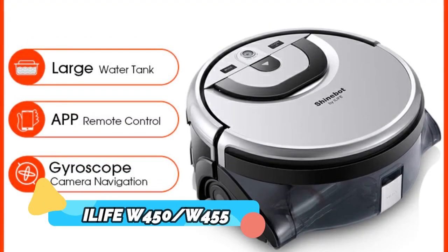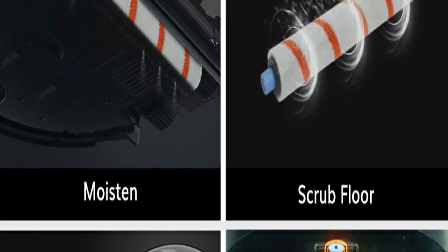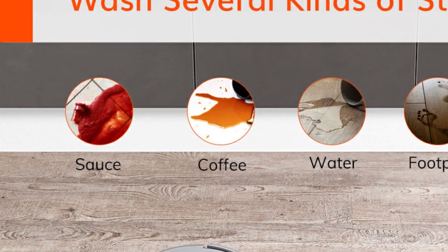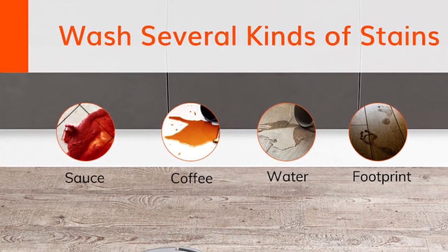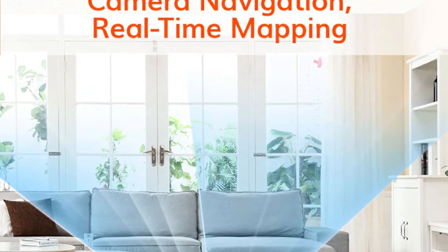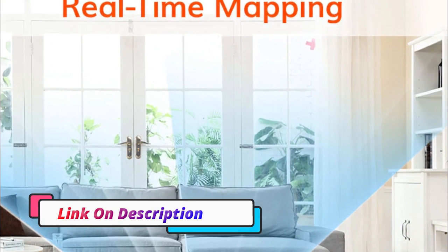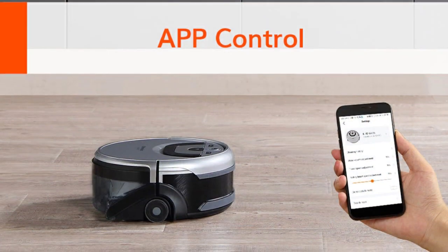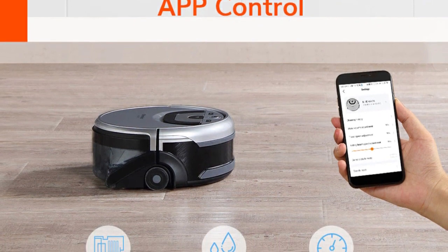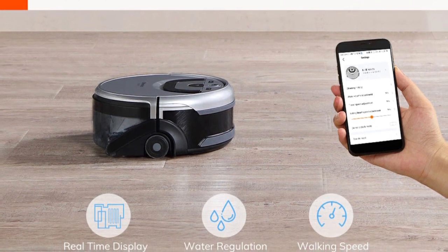Product number 1: Ilif W450/W455. The Ilif W450/W455 floor washing robot is the perfect tool for tackling your floor cleaning needs. Equipped with a 0.85L and 0.9L large water tank, camera navigation, and Wi-Fi app control, this robot is sure to make your life easier.